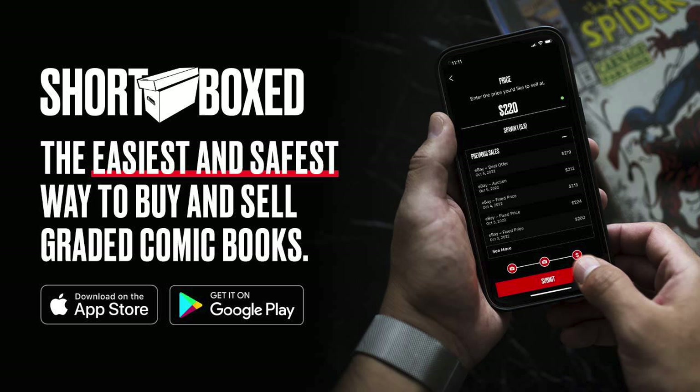This video is sponsored by the Shortbox app. It's the easiest and safest way to buy and sell graded comic books online. There's a link in the description below to download today for both Apple and Android users. Check it out and start shopping today.